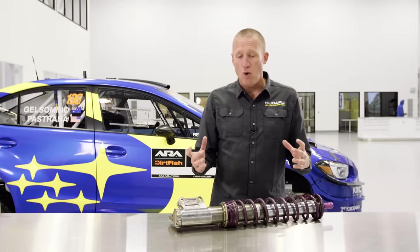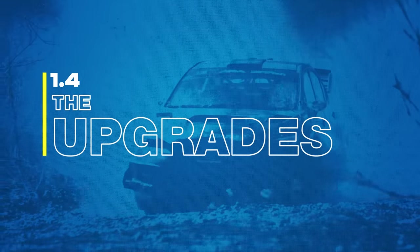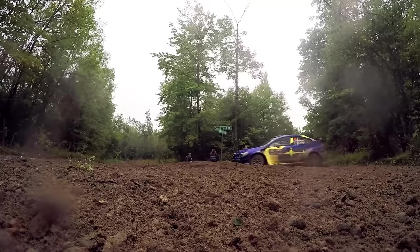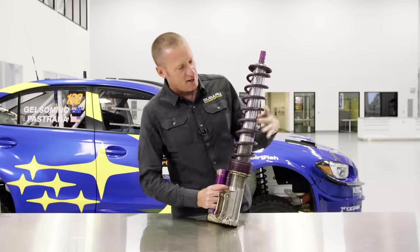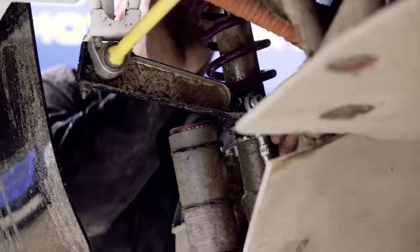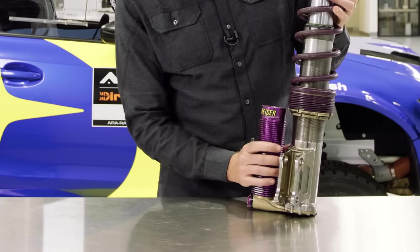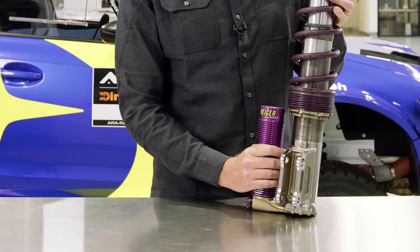Rally is notoriously tough on equipment, so good suspension is a key element of any rally car. There's no point in having the most powerful engine if you can't carry speed over the roughest terrain. The factory Subarus are fitted with a top-of-the-line Ryger damper. You have these on your road car but nowhere near as big as this. This shaft is much bigger for strength, this spring is much stronger for handling, and there's a reservoir at the bottom for when things get really tough.